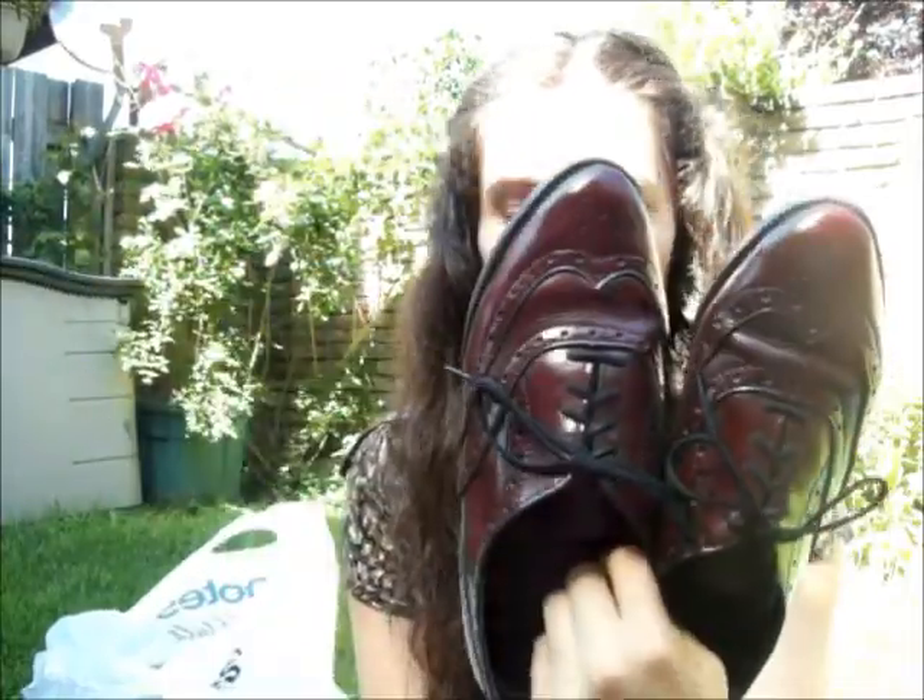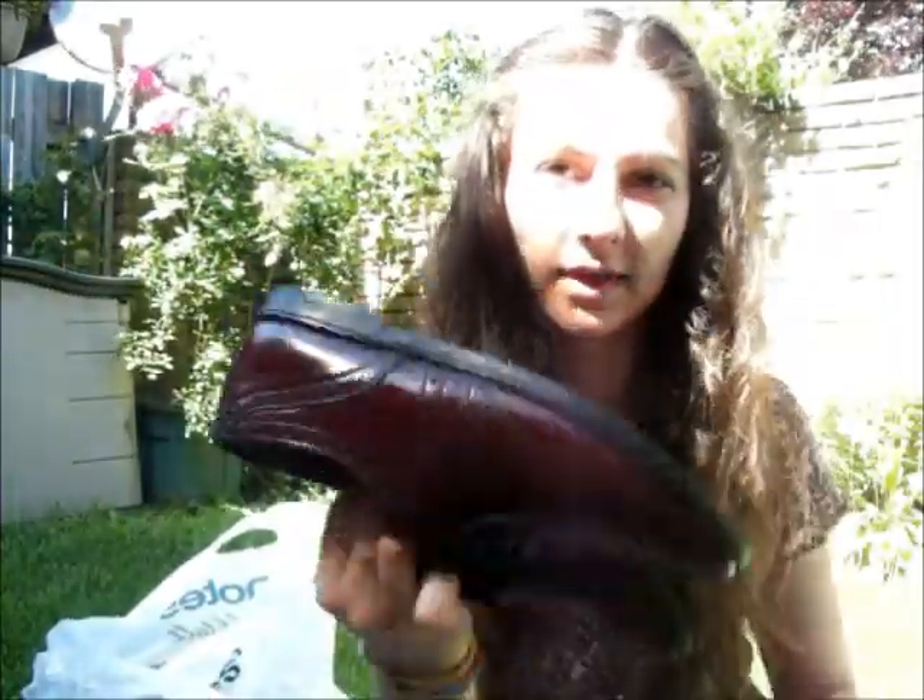The first thing I got were these Oxford shoes and they're like a burgundy color and those were $6, so I really like those.